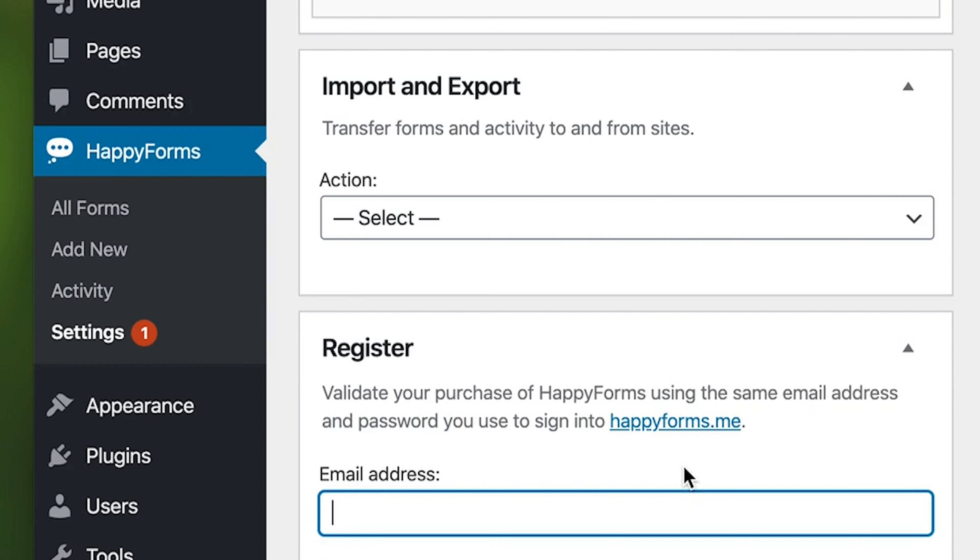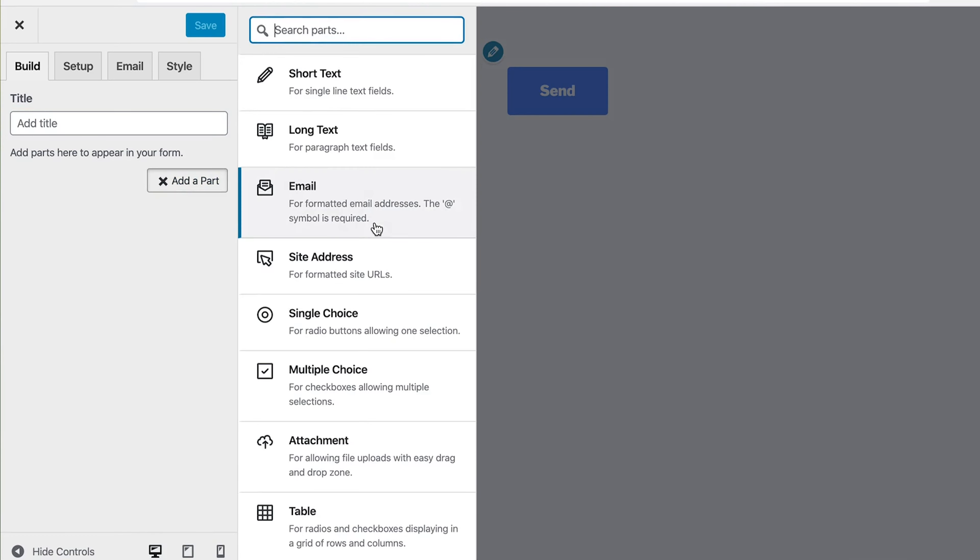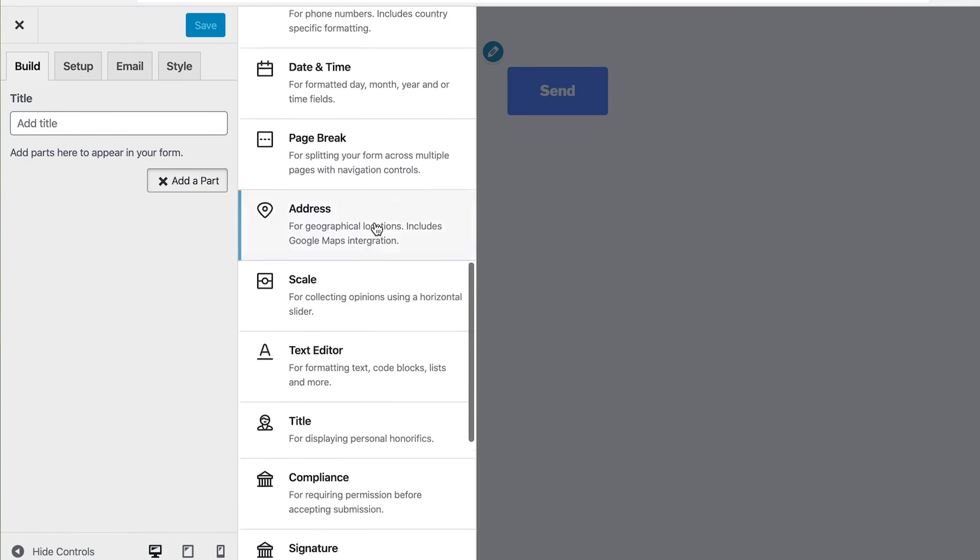Alright, let's dive in. Ready to start building a happy form? Hit add new to bring up the builder. There are a number of parts to help you create any form imaginable.